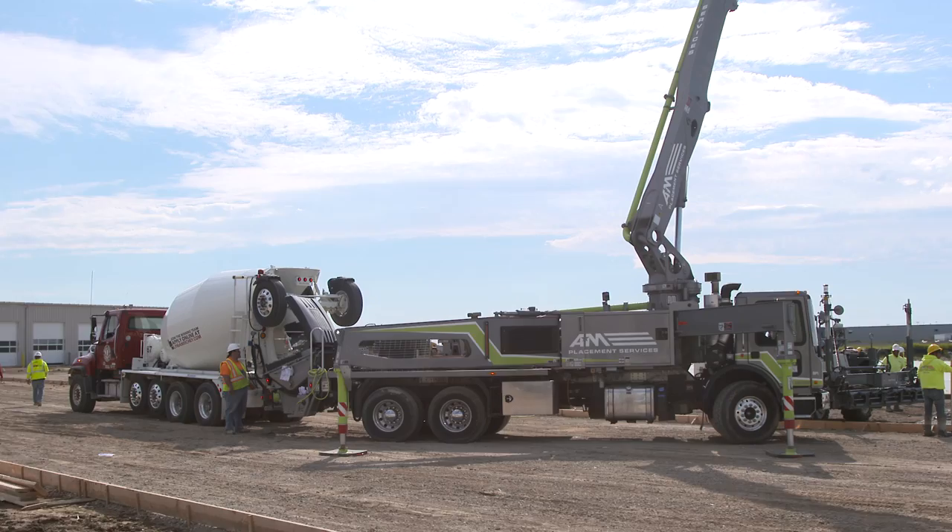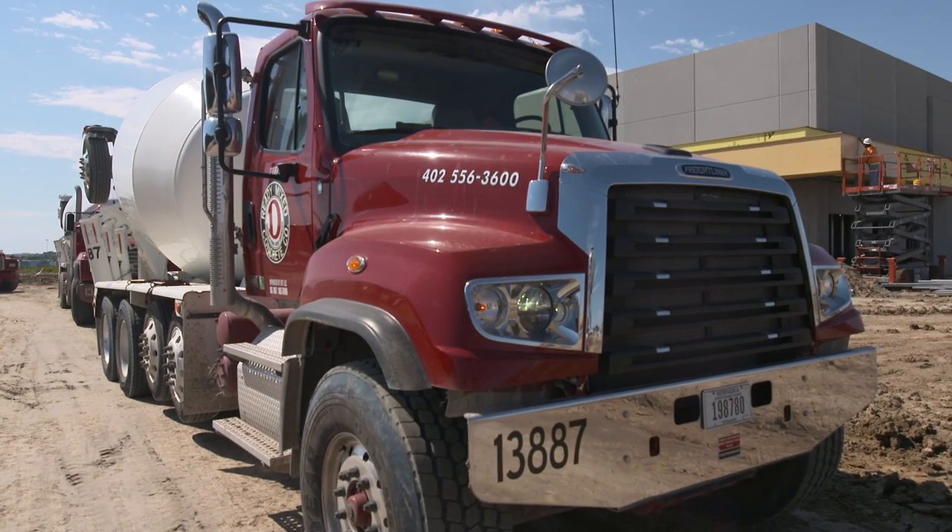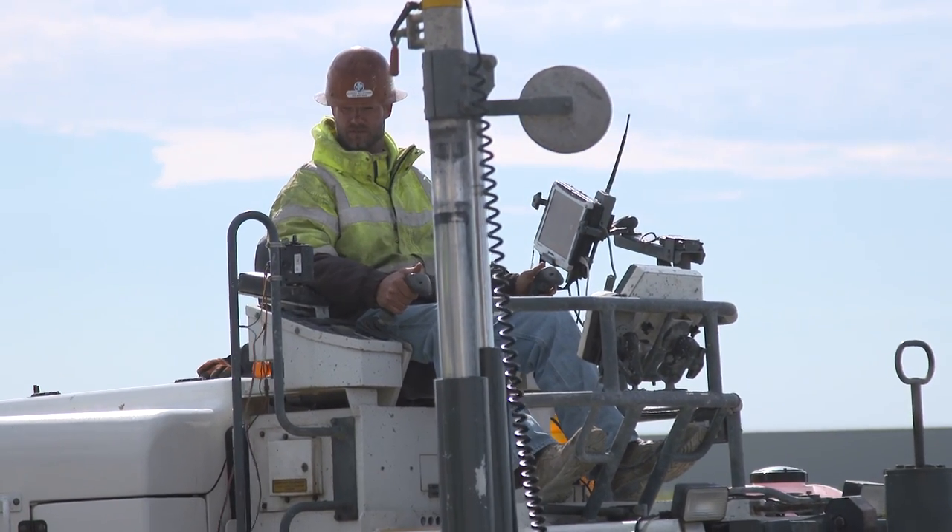Mother Nature reared her head with a lot of rain and stuff, but we're getting back to concrete. There's a ton of concrete yet to be poured, but we're moving right along. We're still expecting to get in a little bit early, and a lot of work being done every single day out here.